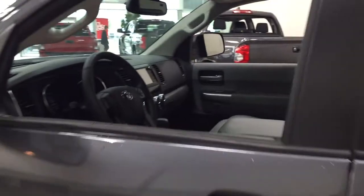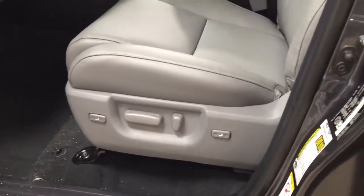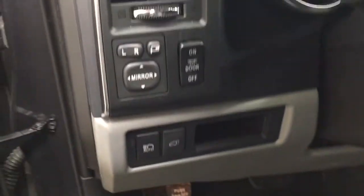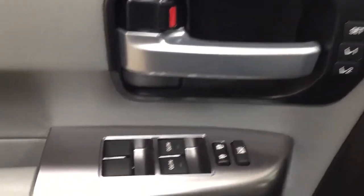Taking a closer look at the front dash and front seats, you have gray leather interior with a power driver seat with lumbar support, a power tilt telescopic steering wheel, mirror controls, power folding mirror button, automatic high beams, power liftgate release, seat memory controls, window locks, and power locks and window controls.